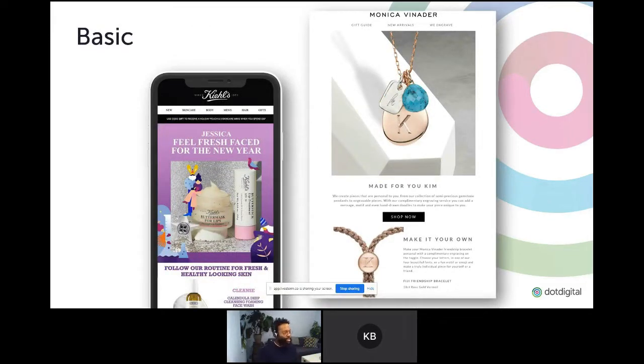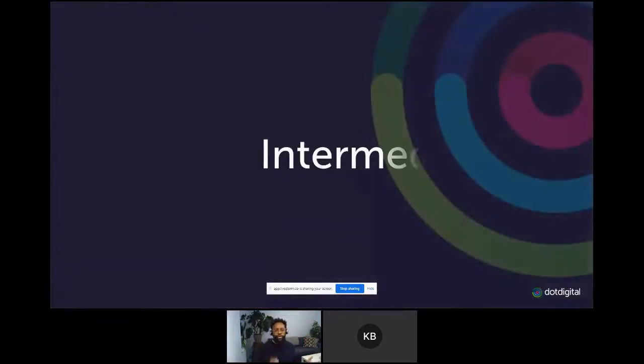This example on the right from Monica Vivanda actually takes a person's initial — the first letter of their name — and drops it into an image. Really subtle here, but it can have a massive impact. Next up, we're looking into using data in media — ways of eking your data out to display it perfectly in a campaign to make it all about them.